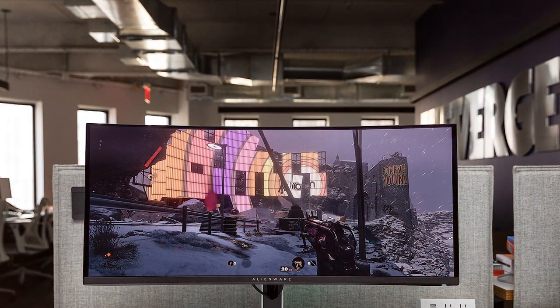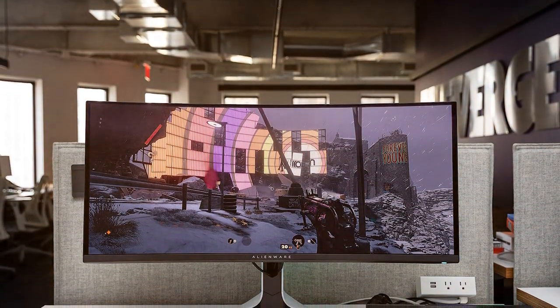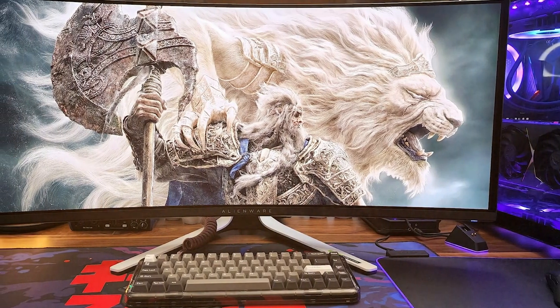Experience gaming like never before with the Alienware AOE 3423DW curved gaming monitor, where performance, aesthetics, and immersion come together seamlessly.